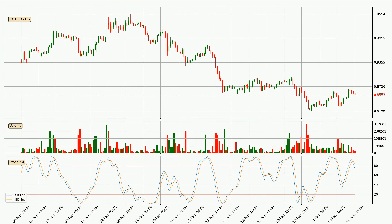Moving to the hourly stochastic RSI, there are no signs of the stochastic RSI being oversold or overbought at this time, but we can see that the trend is currently going down because the K line is below the D line.